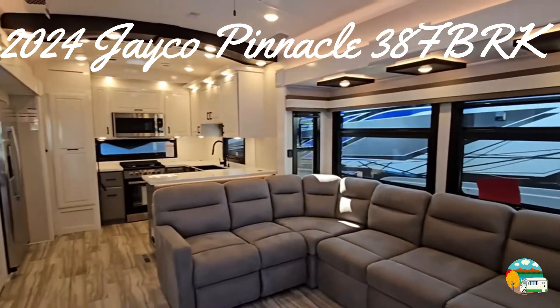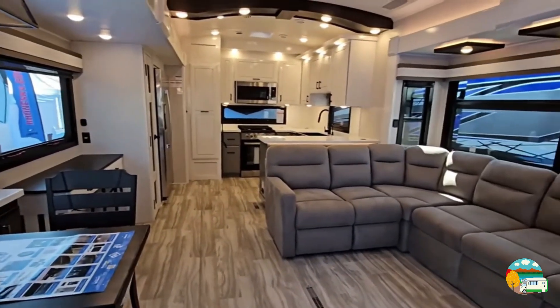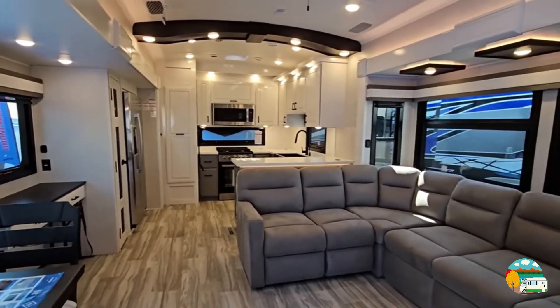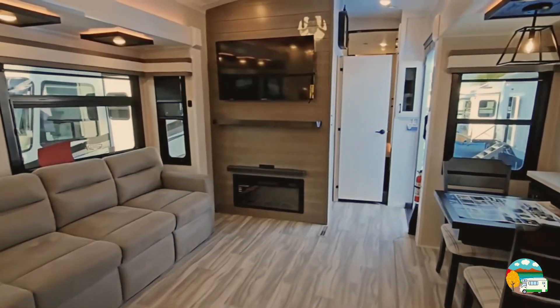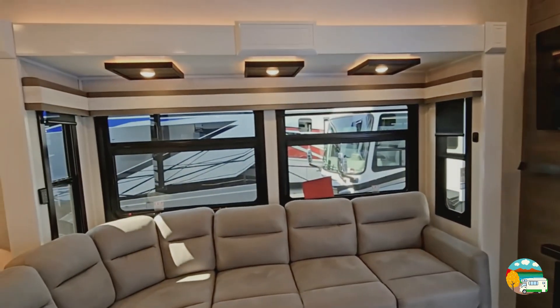Let's take a quick first peek at this brand new Jayco Pinnacle 38 FBRK. It has a large tri-fold sofa for two people and two theater seats. The tri-fold sofa allows you to increase the sleeping capacity of this RV by up to four people.